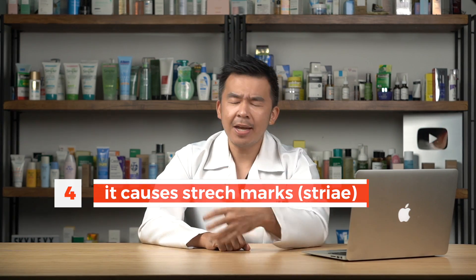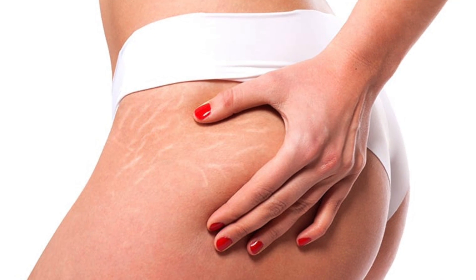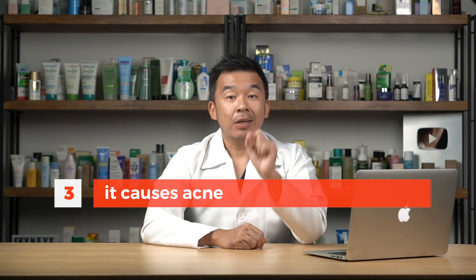Number four: topical steroids cause stretch marks, otherwise known as striae. We get stretch marks when our skin elongates and the elastic fibers inside can't withstand the pressure and break. Whatever elastic fibers form back after that are not as strong as before. When you use topical steroid creams, the cream gets into your skin and affects the fibroblasts — the factories that produce collagen and elastic fibers. Your fibroblasts then produce a much weaker form of collagen and elastic fibers, causing more stretch marks.